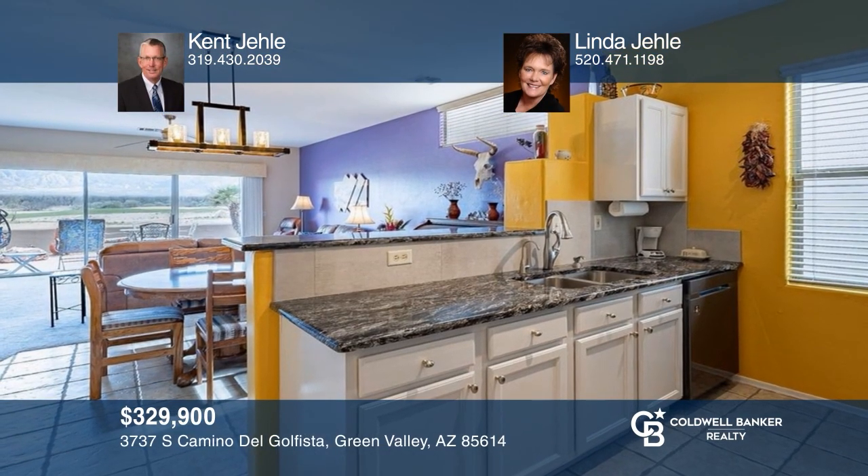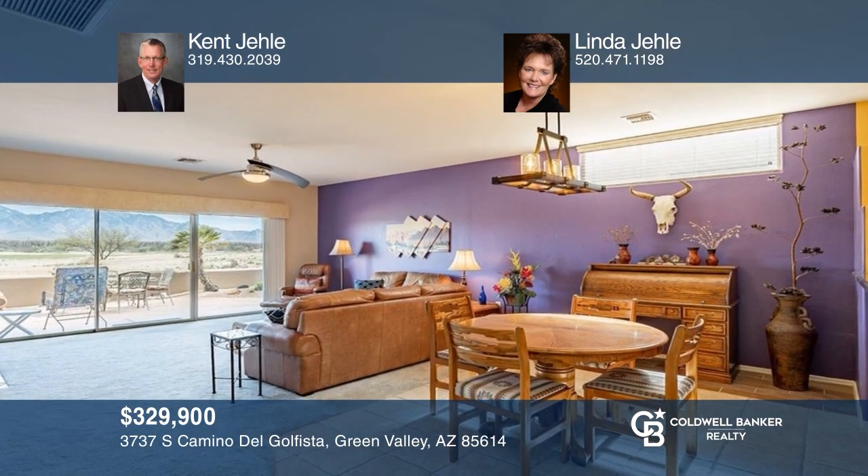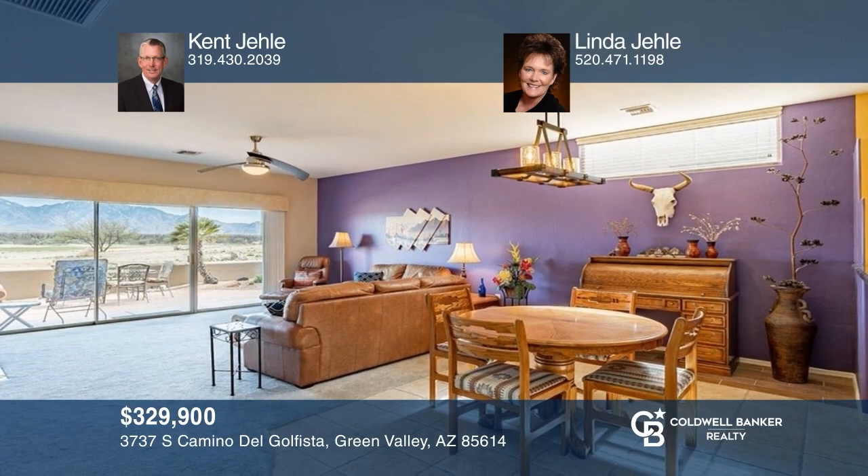Are you looking for mountain views on a golf course? Look no further than this well-maintained home in a great location. Make it yours by calling Kent Yaley and Linda Yaley.